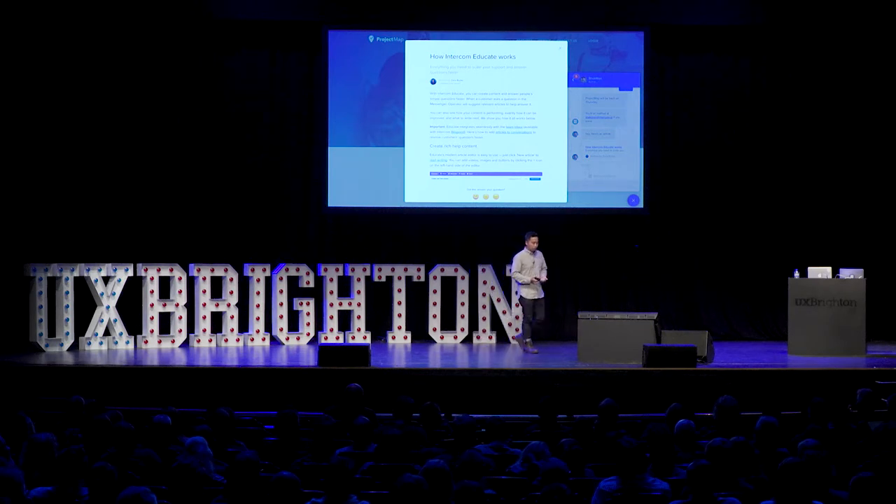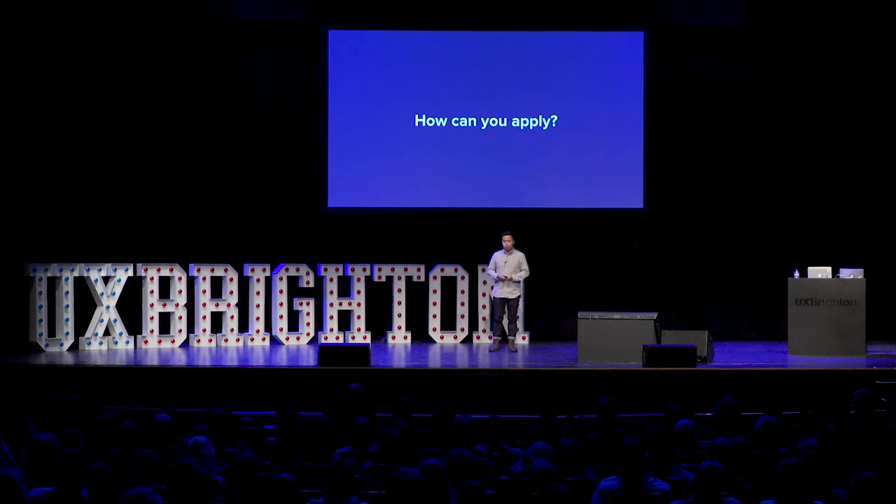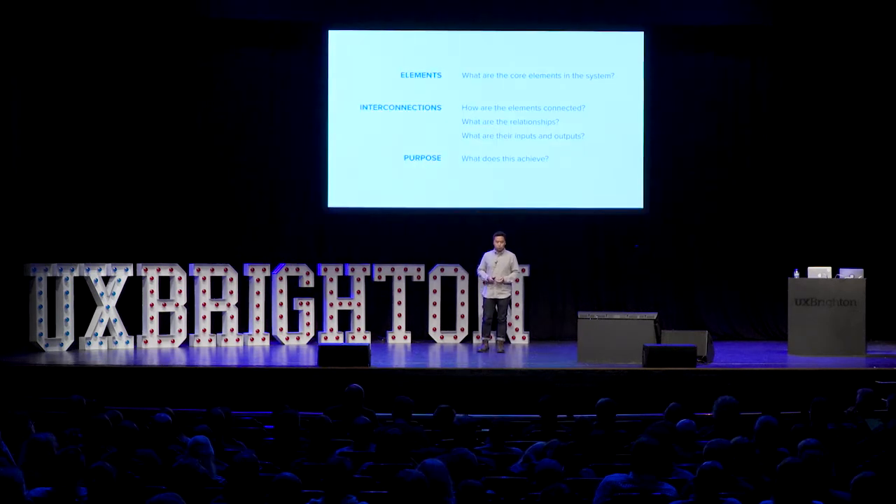For example, knowing that an article is a core element in the system, it should look the same no matter if it is presented in the help center, or when the customer support team previews the article before they send it, or when end users receive the articles through the messenger. So I hope at this point you can see the value of system thinking and have some ideas of how it can be applied to product design. Start by thinking about what are the core elements in the system and what are their relationships.